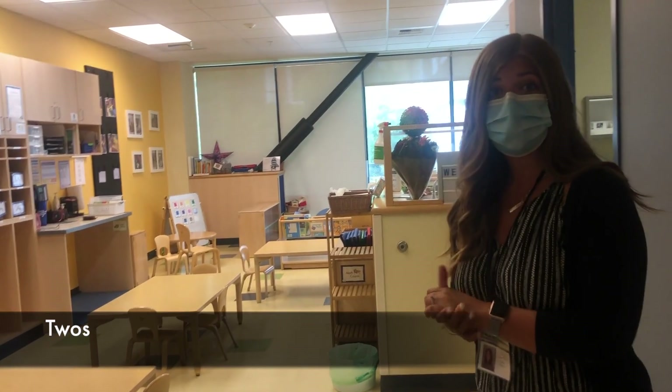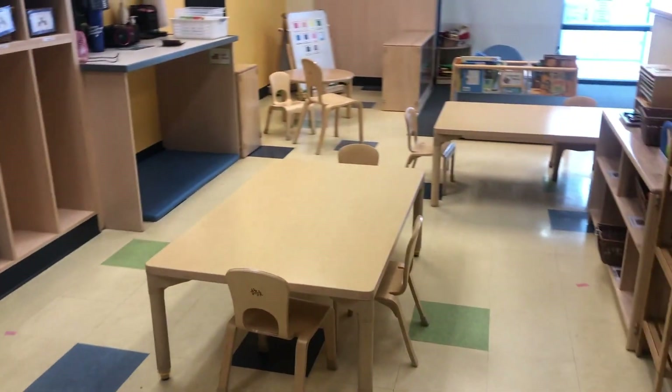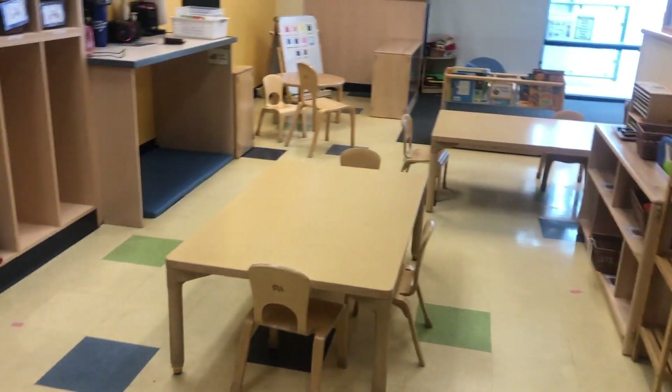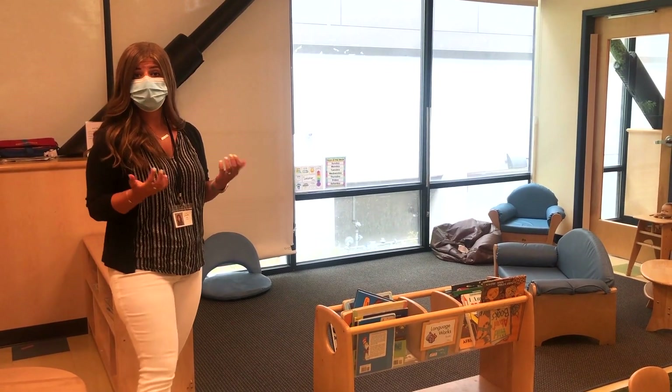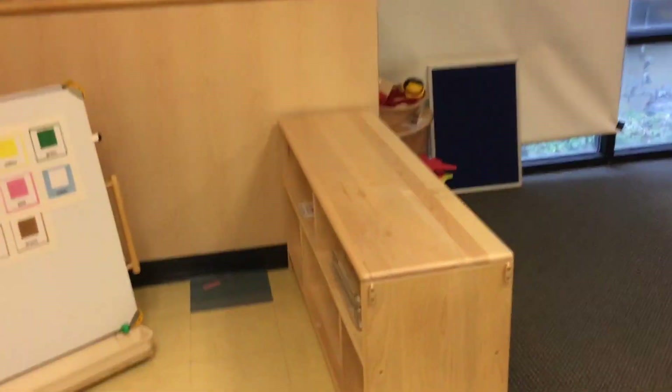Welcome to Two's Two. Here's an example of what our classrooms look like. You can see there's a limited number of chairs at each table, again, to maintain social distancing. Each classroom we do have a third teacher in the classroom. What I mean by that is making sure the room is divided up appropriately so that children can make their own decisions throughout the day.